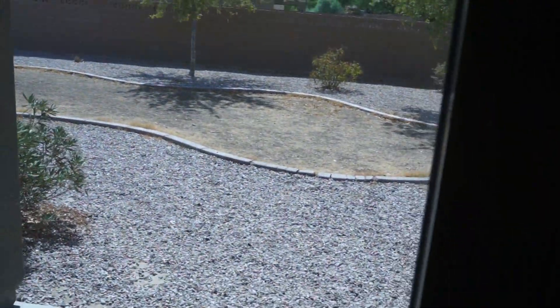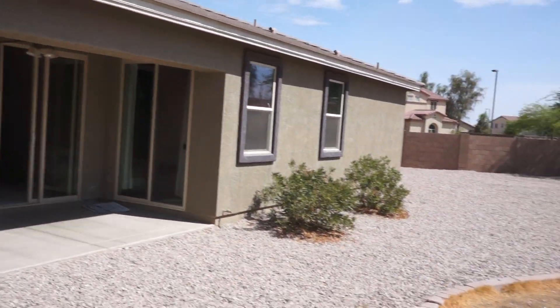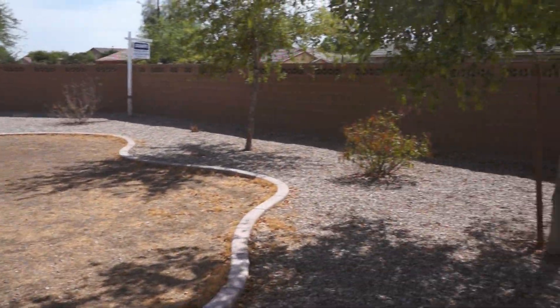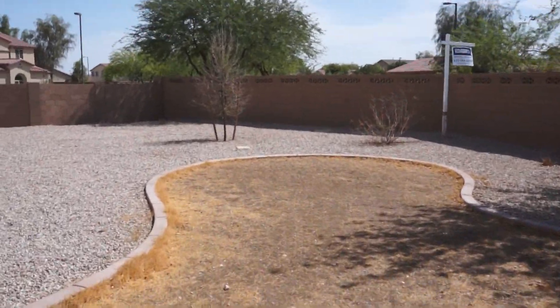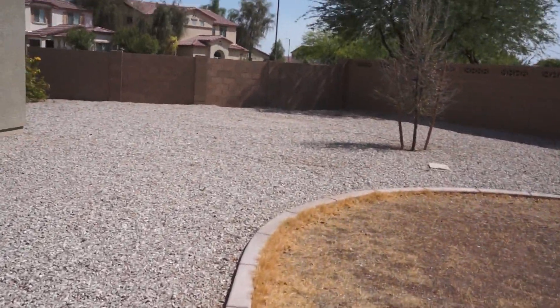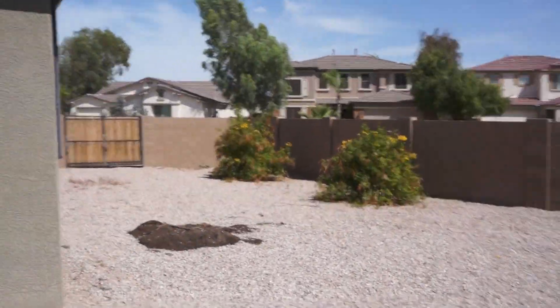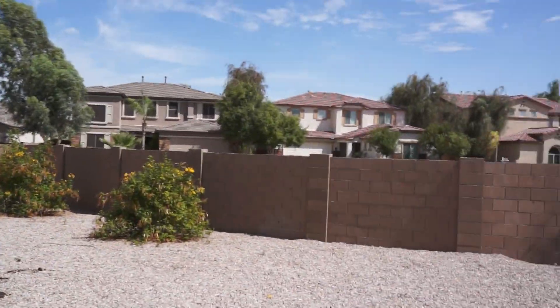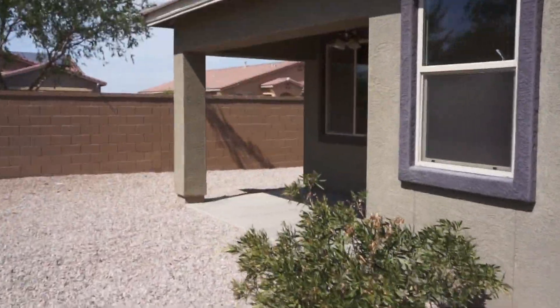Off to the backyard, which is huge. On this side there is an RV gate once I get over there. Again, no neighbors — you're kind of on your own little island. So that's Jefferson, let me know what you think, thank you.